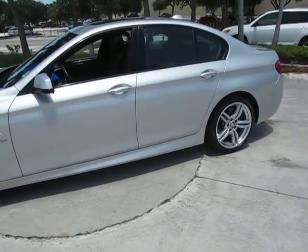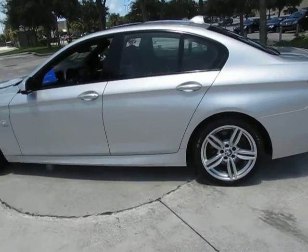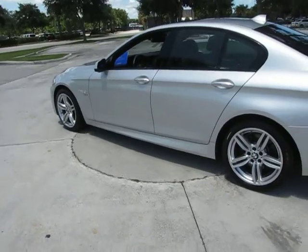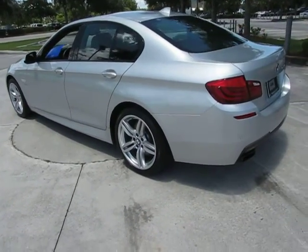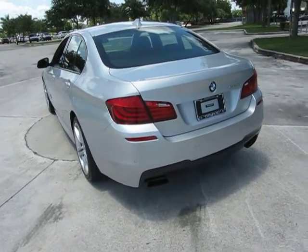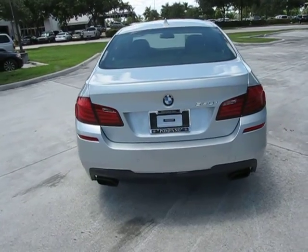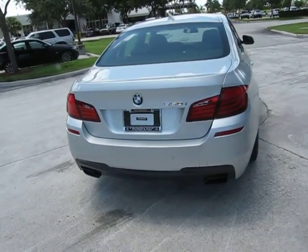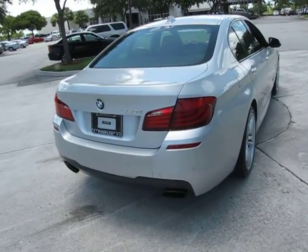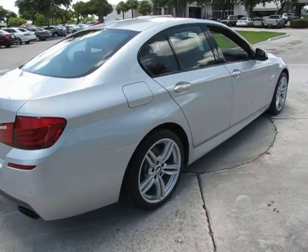BMW apps. It also has a cold weather package, convenience package, driver assist package, the heads-up display, the M Sport package with ZMP. It has premium 2 package and it has the side and top view camera.